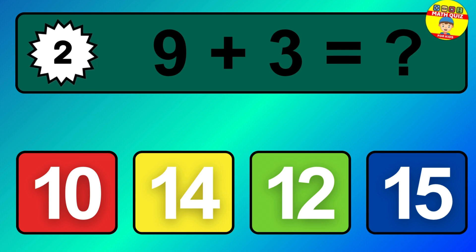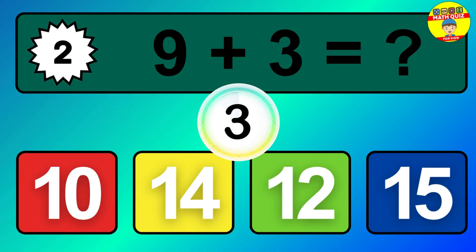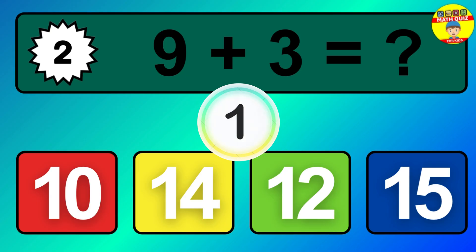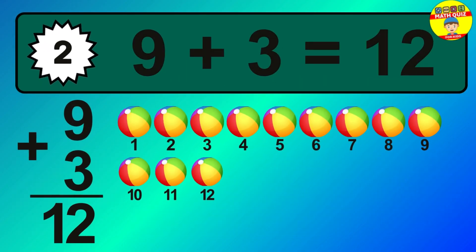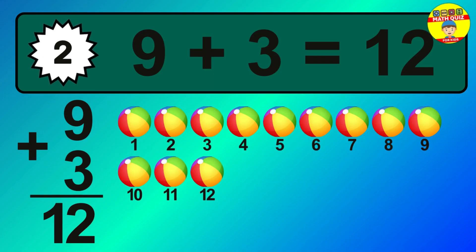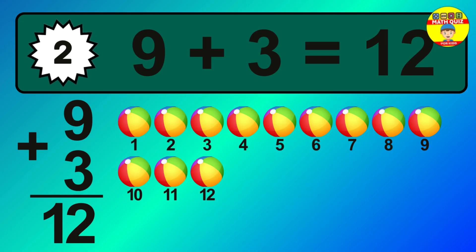Question 2. 9 plus 3 equals what? The answer is 9 plus 3 is 12. Let's count it: 1, 2, 3, 4, 5, 6, 7, 8, 9, 10, 11, 12.